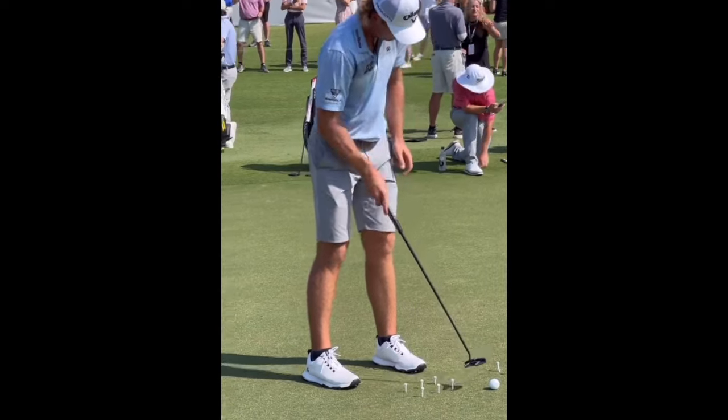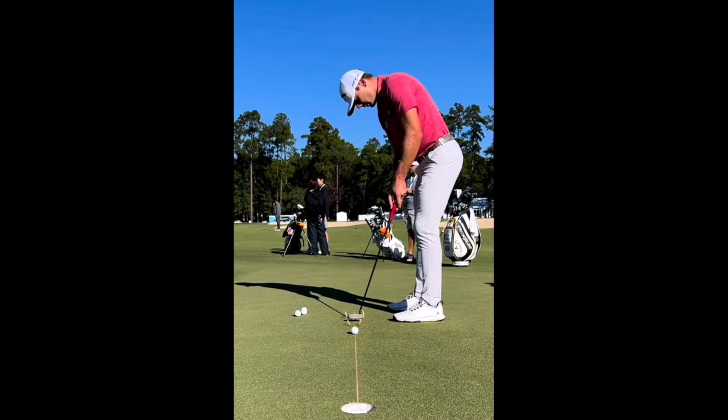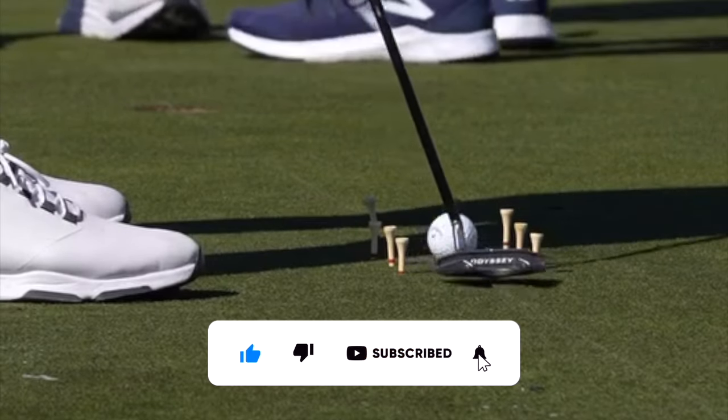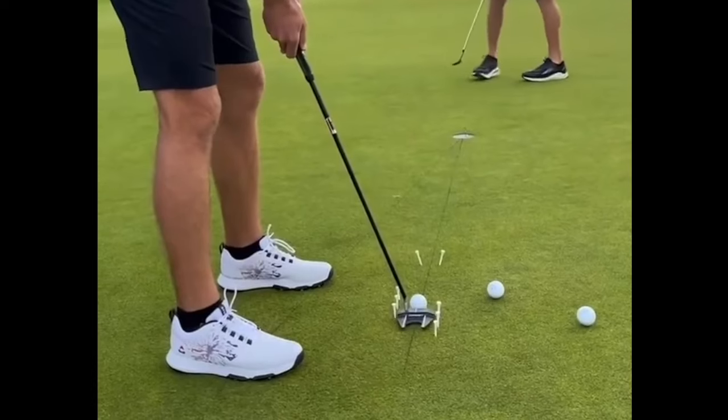A great way to dial in your speed control is by placing an alignment rod just a foot or two past the hole. Putt toward the hole, and if you make it, great — but if not, you want that ball to go past the hole. Try hitting a couple of those putts from 5 feet, 10 feet, 15 feet, and just work on your feel and speed control.